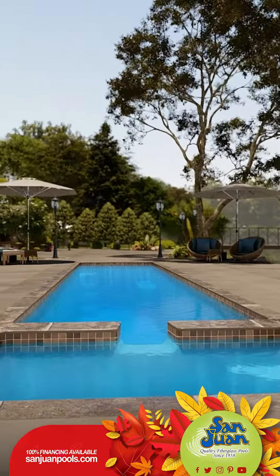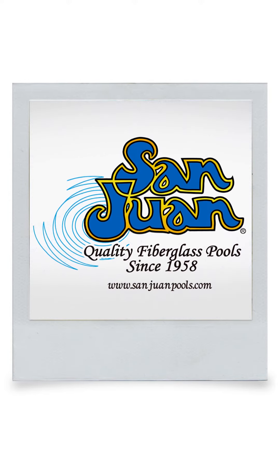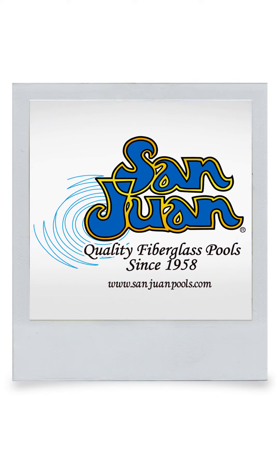Contact us to get in touch with one of our dealers. We'd love to give you a free estimate today. San Juan Fiberglass Pools is the oldest manufacturer of fiberglass swimming pools and spas in the United States.